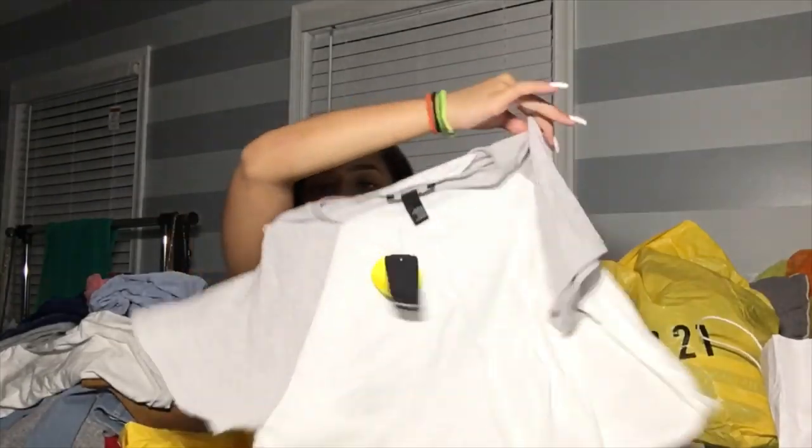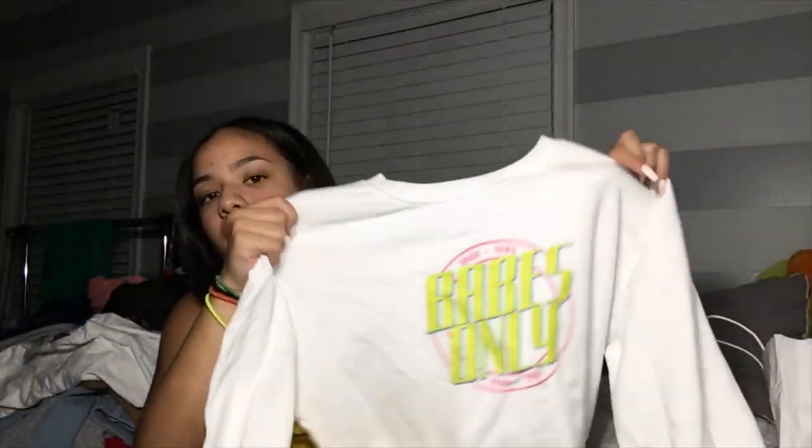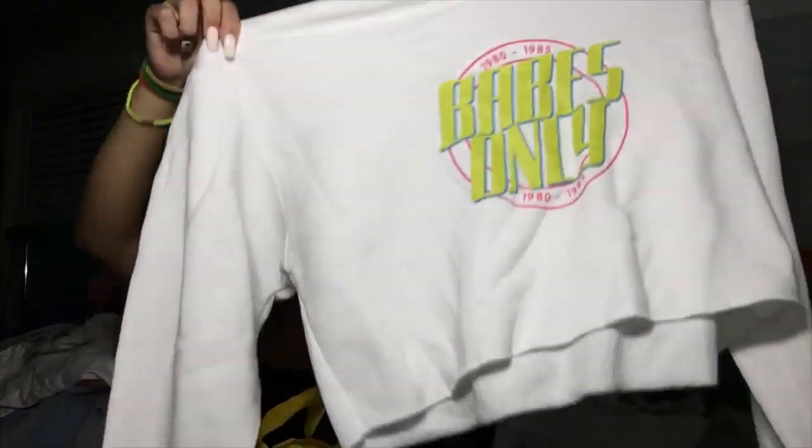From Forever 21 in-store, I got a regular gray crop shirt. I also got this crop shirt that says 'Babes Only' — this is how it looks. You know, with crop shirts you just wear high-waisted jeans and you're good.